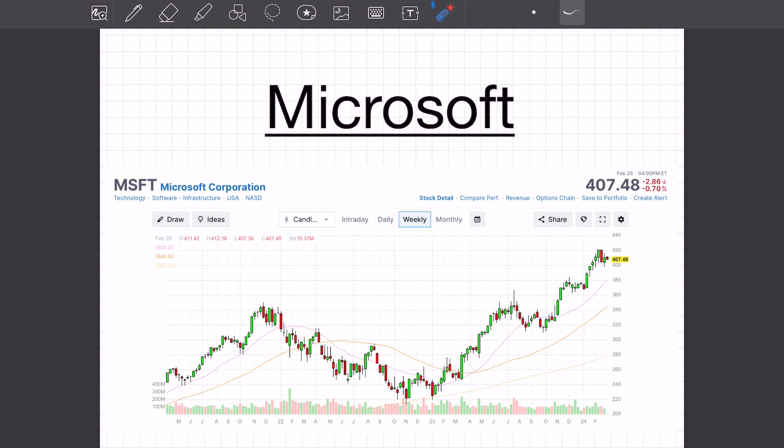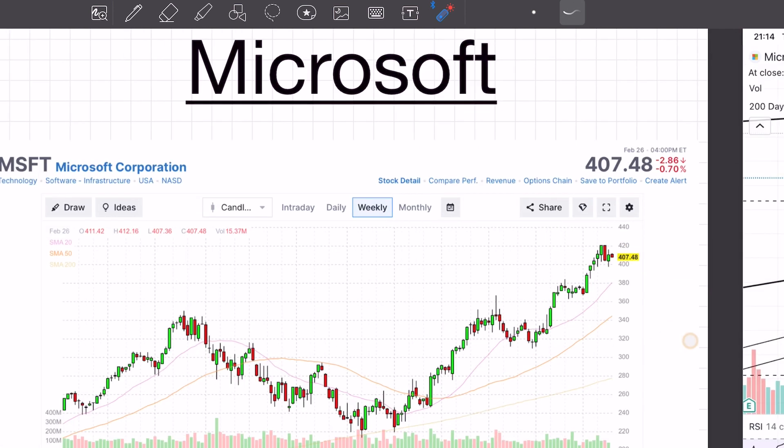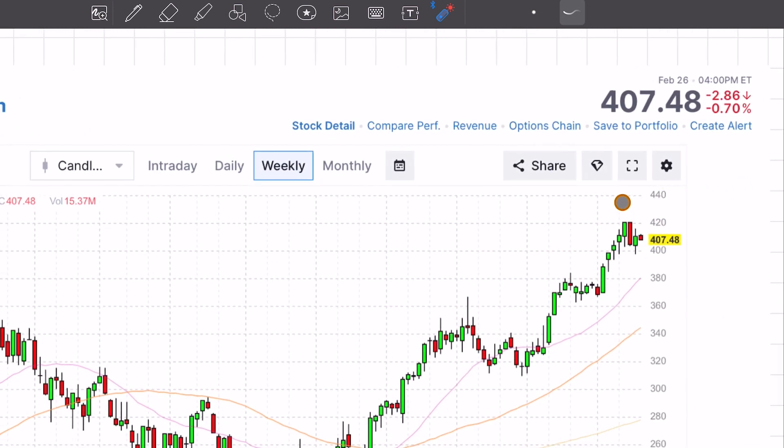Let's take a look at Microsoft. Here's the weekly chart. You can see here in this zone there's a flag pattern with the big red candle coming down and then the flag being created.